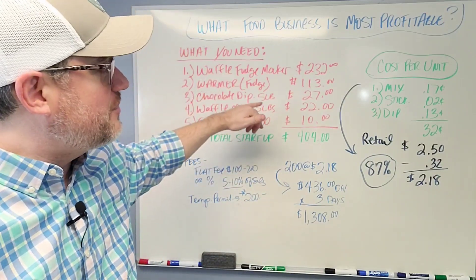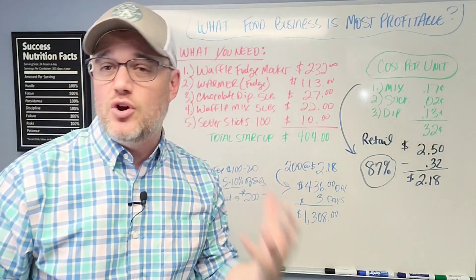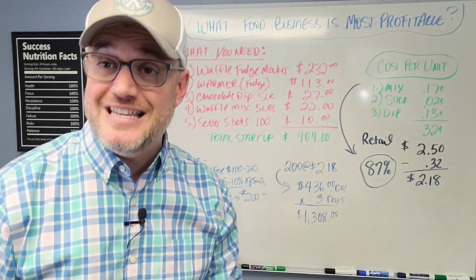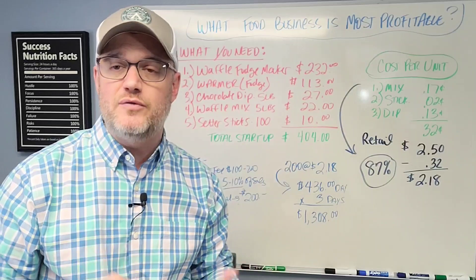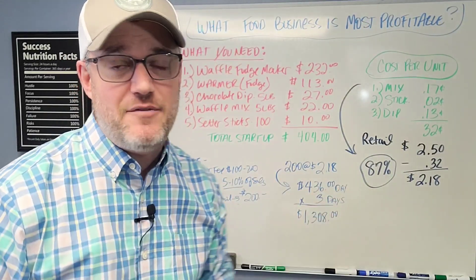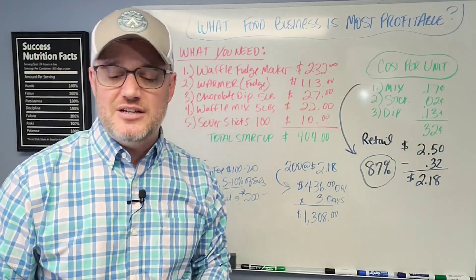In this one in particular, we're going to dive into a product you may or may not have heard of. It's actually something I had never heard of before — I've never seen it at a festival or farmer's market. But when I heard about this product, I thought the fact that it has 87% profit might be a good idea to include in our video series.